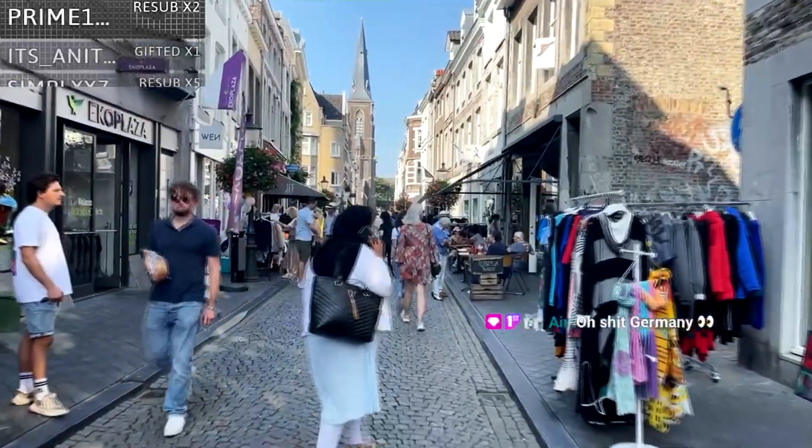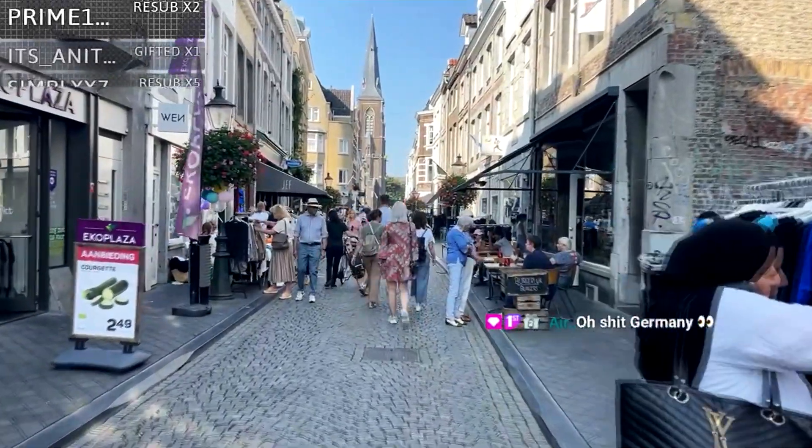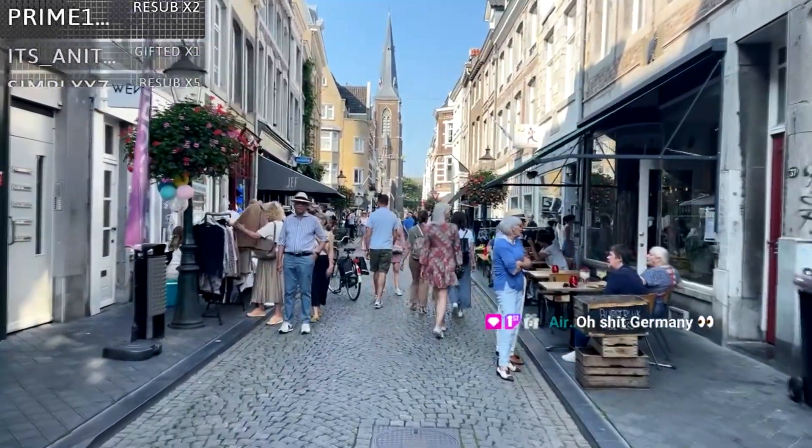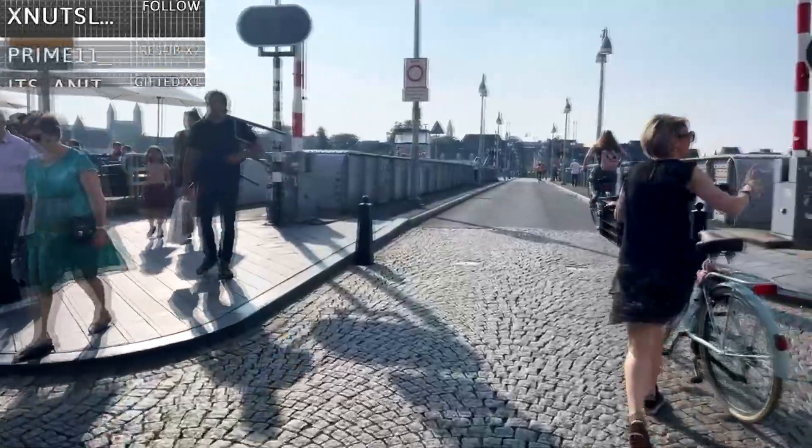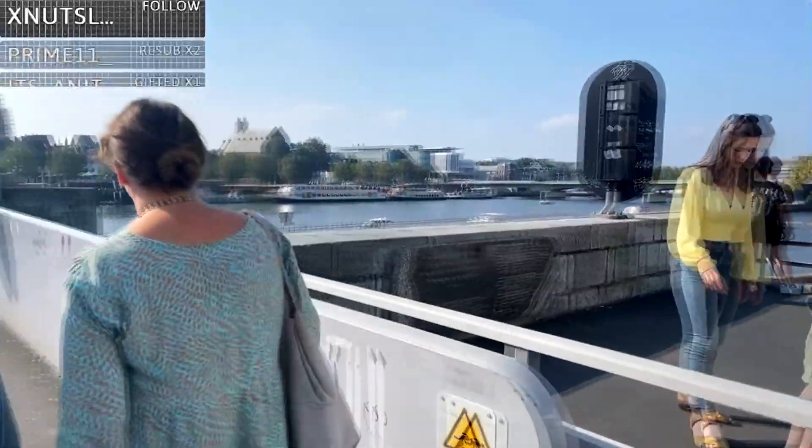This city actually used to be part of Belgium — we're still in the Netherlands, but it used to be part of Belgium, I think back around 1830 or so. We're going to cross the bridge here in a bit. Here's the bridge — it's beautiful.